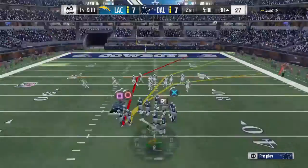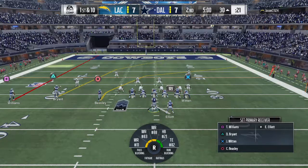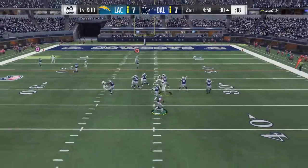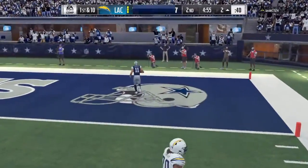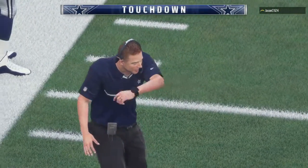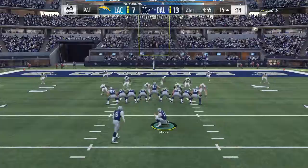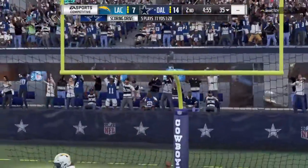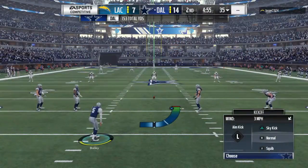Offense comes to the line now, first and ten. They go play action here on first down, and this is caught at the end — Touchdown, Cowboys! Cole Beasley, 30 yards, and the Cowboys have taken the lead. They got him the ball — just get it to him, let him do the rest. He probably said that to his quarterback as he broke the huddle: just get it to me, I'll take care of the rest of it. RAC — run after catch — and he loves that.